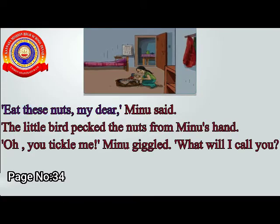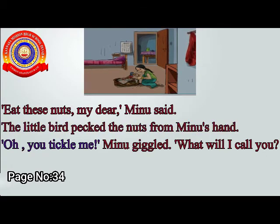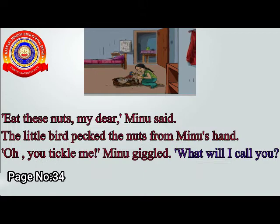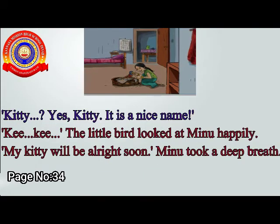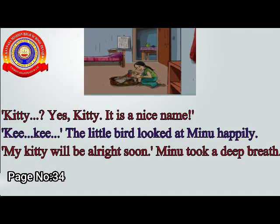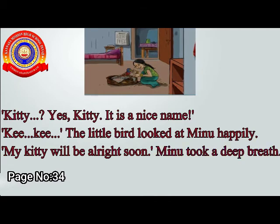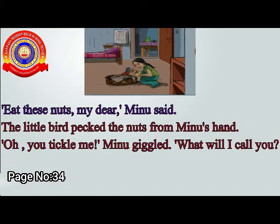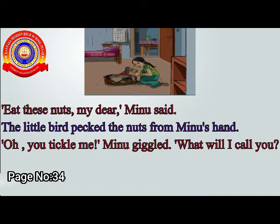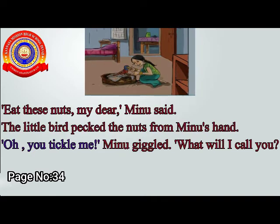Shall we read the text? Eat these nuts, my dear, Minoo said. The little bird pecked the nuts from Minoo's hand. Oh, you tickle me, Minoo giggled.